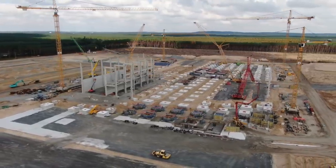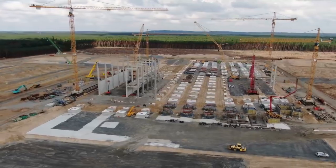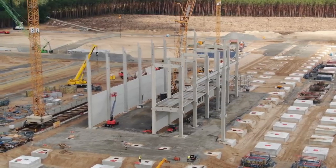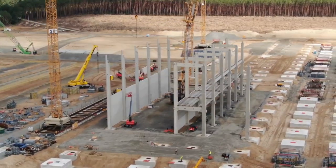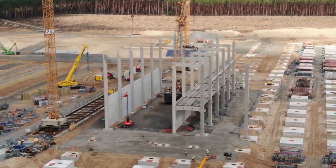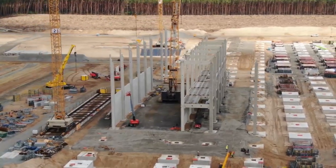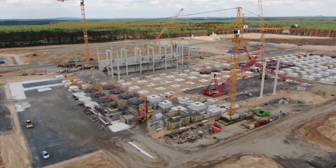Tesla Giga Berlin's construction site keeps making impressive progress. The Tesla team in Germany quickly organized the entire construction process and now we can see tremendous success at the construction site. Six months ago, the site for the future factory was a pine plantation, and today we can already see some outlines of the building.